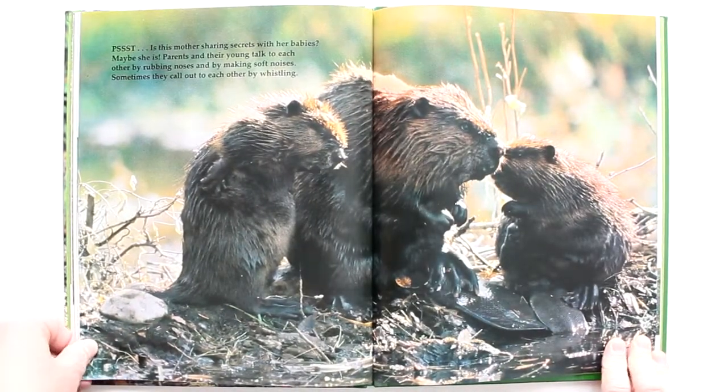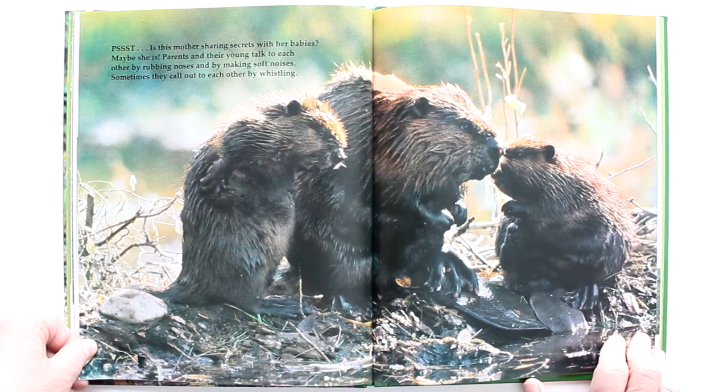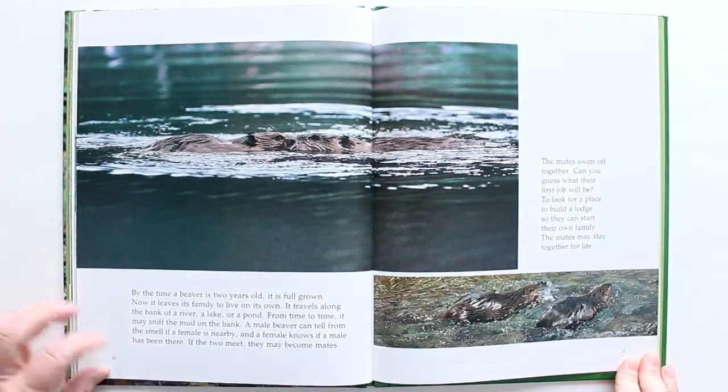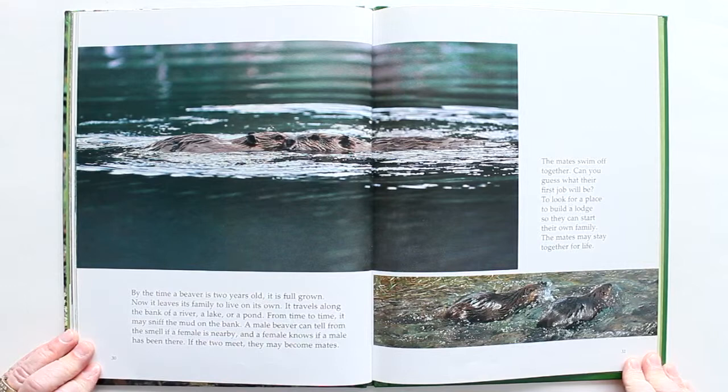Psst! Is this mother sharing secrets with her babies? Maybe she is. Parents and their young talk to each other by rubbing their noses and by making soft noises. Sometimes they call out to each other by whistling. By the time a beaver is two years old, it is full grown. Now it leaves its family to live on its own, traveling along the bank of a river, a lake, or a pond. From time to time it may sniff the mud on the bank — a male beaver can tell from the smell if a female is nearby, and a female knows if a male has been there. If the two meet, they may become mates.